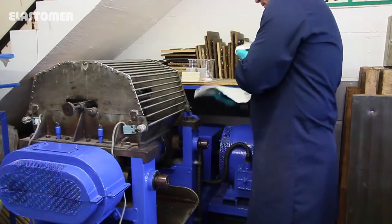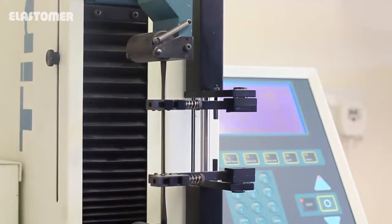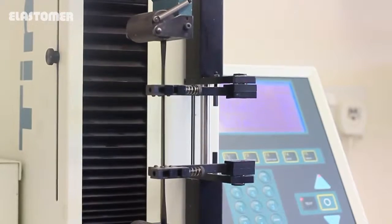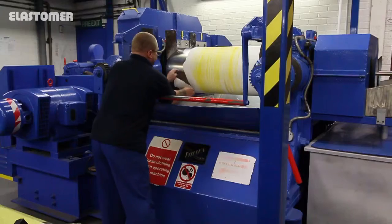Tooling is designed in-house using CAD and SOLIDWORKS software to correspond with our advanced production systems. We formulate our own rubber compounds to cater for customers' special requirements.